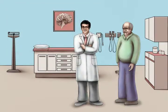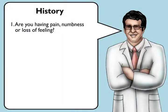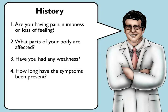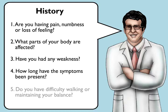When you suspect a patient may have peripheral neuropathy, here are some questions you should ask: Are you having pain, numbness, or loss of feeling? What parts of your body are affected? Have you had any weakness? How long have the symptoms been present? Do you have difficulty walking or maintaining your balance?